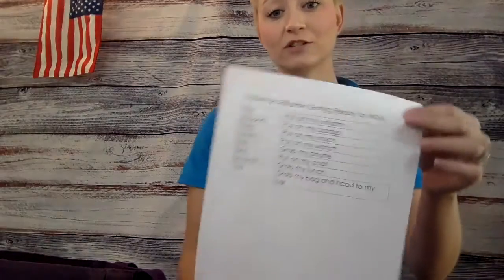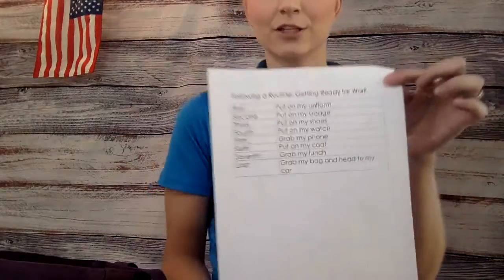Hi boys and girls! For our functional activity today, I'm going to show you how to follow a routine. This is my routine that I use to get ready for work.